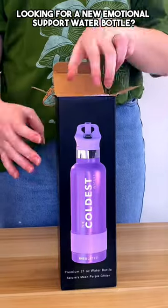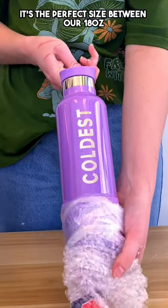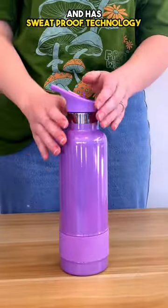Looking for a new emotional support water bottle? This is our 21 ounce Saturn's Moon Coldest Bottle. It's the perfect size between our 18 ounce and 24 ounce water bottle. It comes with a flip top lid and straw and has sweat proof technology.